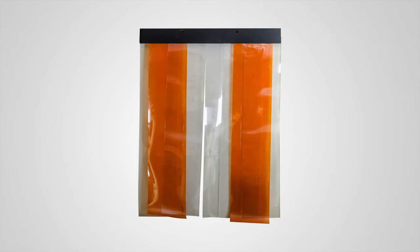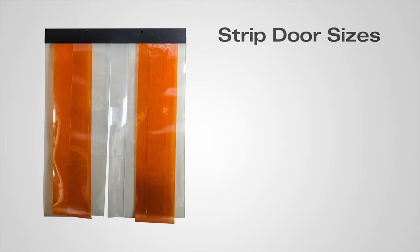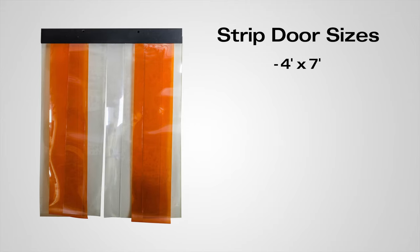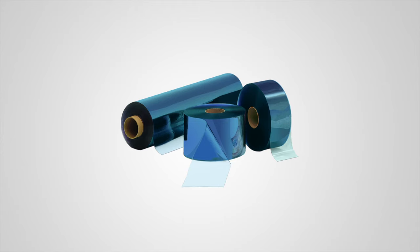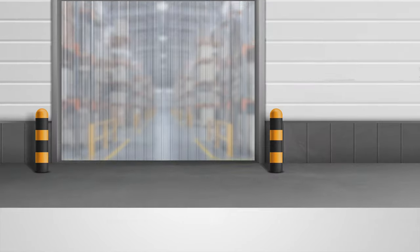Strip doors or strip curtains are an effective and energy-efficient way to separate the work environment. We provide high-quality PVC doors in a wide range of sizes to fit your needs, from 4 foot by 7 foot, 4 foot by 8 foot, 6 foot by 8 foot, 8 foot by 10 foot, 9 foot by 10 foot, 10 foot by 10 foot, and 12 foot by 12 foot. We also carry the durable strip material in bulk for as many custom doors and sizes as you need.